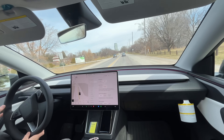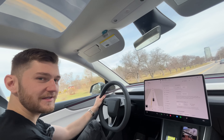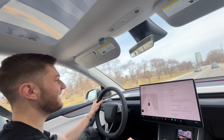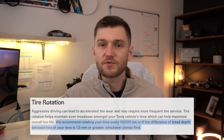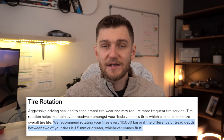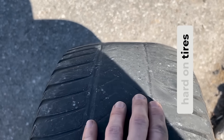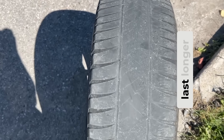Tires are, without question, the number one ongoing maintenance item for a Tesla — and really most cars — but especially Teslas because they're heavy, have instant torque, and are extremely sensitive to alignment issues, meaning tires wear quickly. You should plan on rotating your tires roughly every six to ten thousand kilometers, or about every six months of driving. Doing that can noticeably extend tire life and help you avoid uneven tread wear, which is super common for EVs.